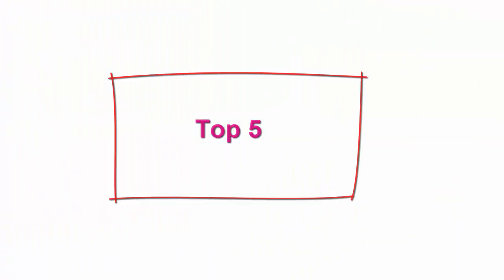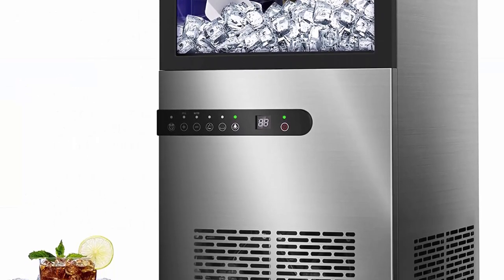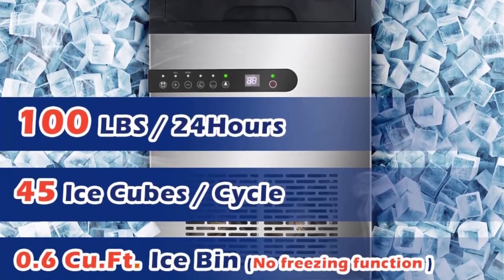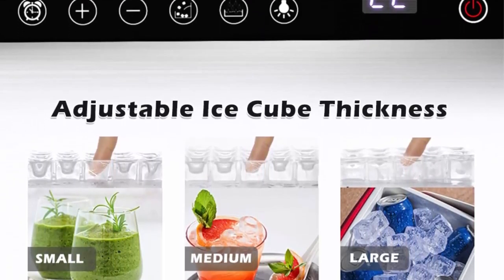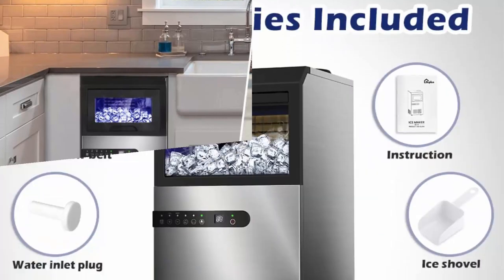Top 5: Commercial ice maker, 100 lbs per 24 hours, under counter ice maker machine with large ice bin, 45 ice cubes per cycle, 2 water inlet modes, self-clean, 24-hour timer, freestanding large ice machine for bar and coffee shop. Amazing ice making speed: the Life Plus under counter commercial ice maker is specially designed for commercial and big families that need a lot of ice. It can produce 100 lbs of ice in 24 hours and 45 pieces of clear ice cubes per 10 to 29 minutes.